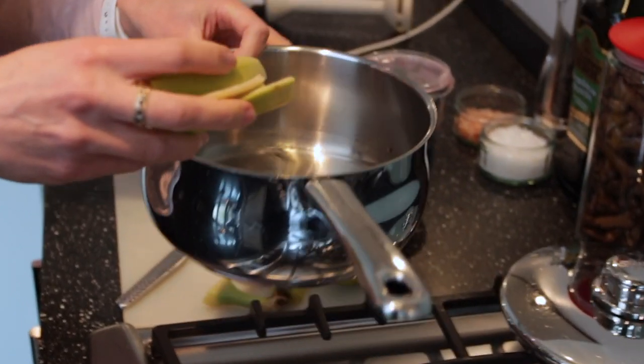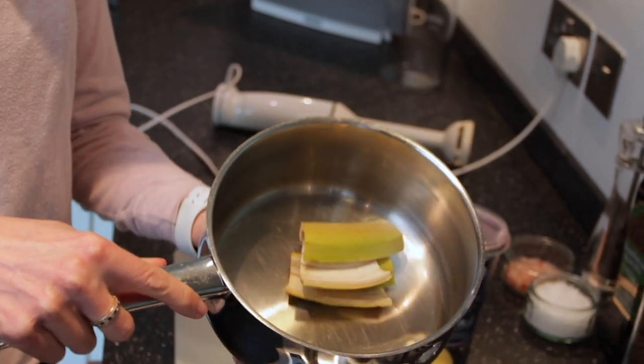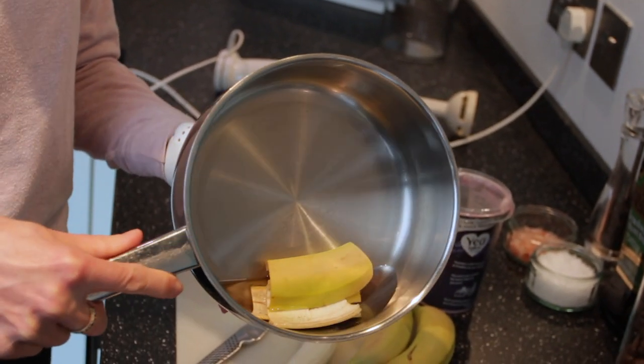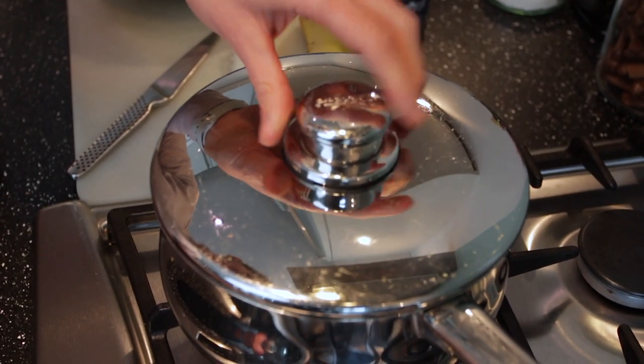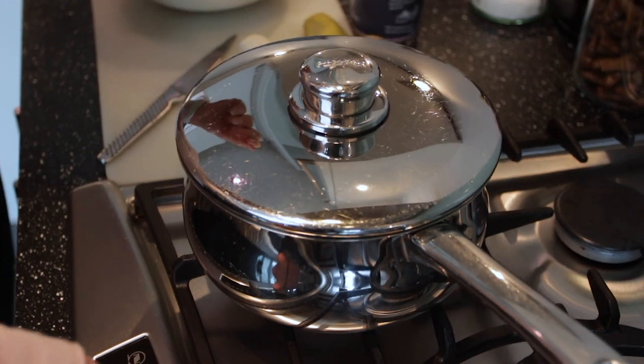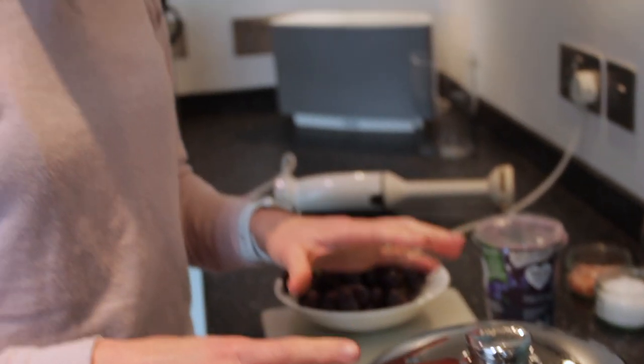I'm popping the skins into this pan. At the bottom of the pan I've just got a little bit of tap water which I'm going to use to steam them. Pan lid on, and I'm going to put this on a medium heat just literally for a couple of minutes to flash steam it. All I'm looking to do is soften the skin to make it easier on the stomach.